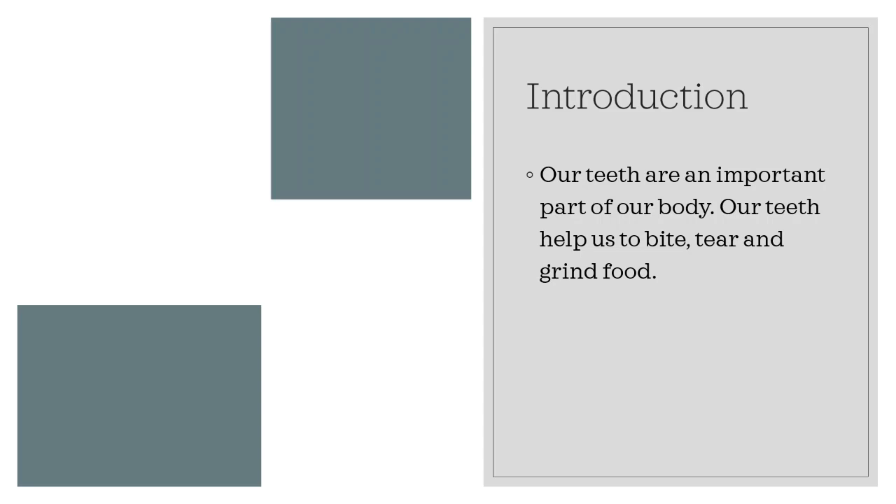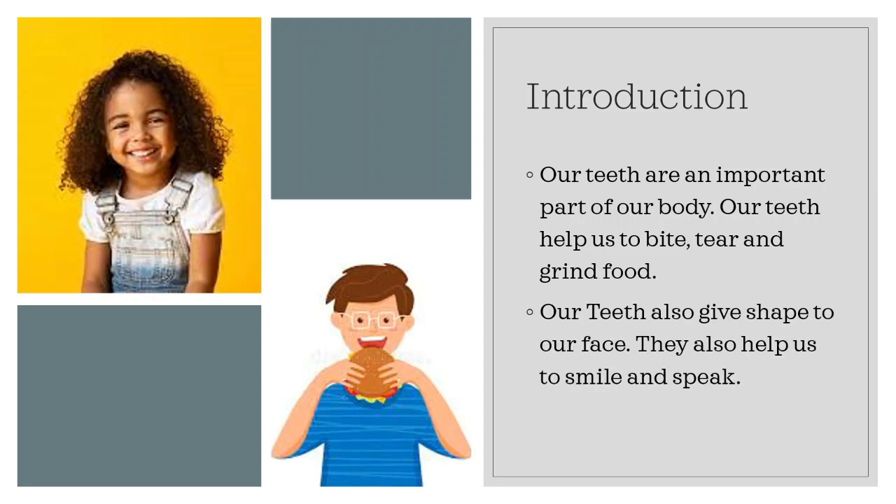Our teeth are an important part of our body. Our teeth help us to bite, tear and grind food. Our teeth also give shape to our face. They also help us to smile and speak.